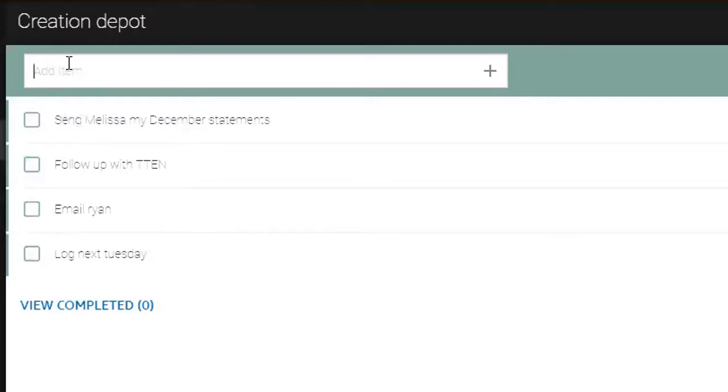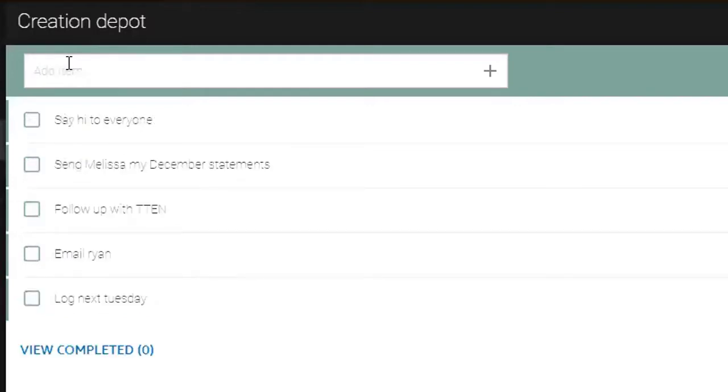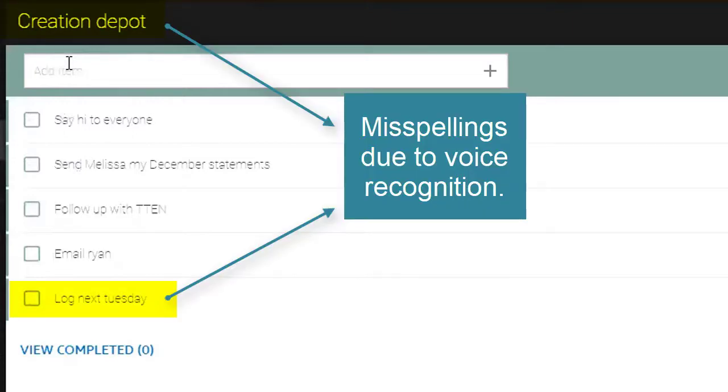You can enter stuff really easily — I can say something like 'hi to everyone' and there it goes, it's in there. It is voice recognition software, it is not a hundred percent. For example, 'vlog next Tuesday' — it said 'vlog next Tuesday' but didn't quite get it correctly. That said, it got close enough that it's going to trigger your memory for what you were trying to do, like when you were carrying a crazy amount of laundry up the stairs.